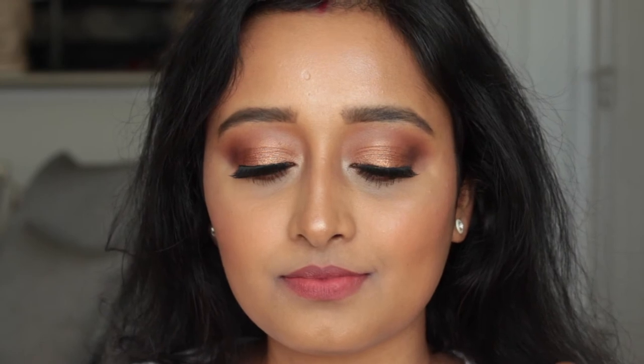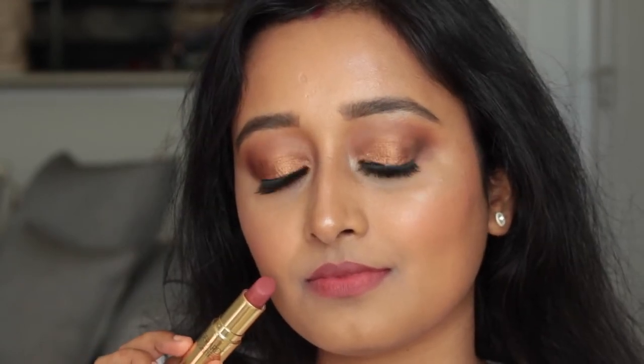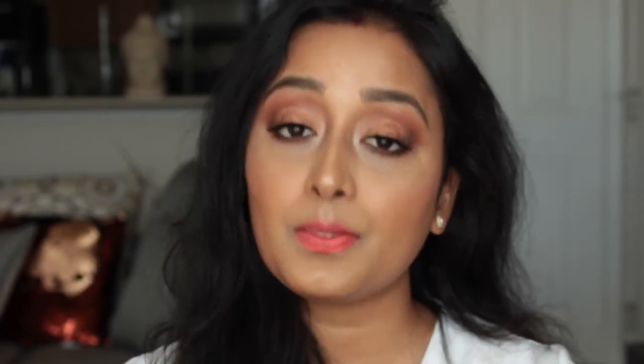Here I'm showing you the Gerard Cosmetics lipstick in the shade 1995. This is my all-time favorite nude — it's such a beautiful color for my skin tone. If I'm not wearing any makeup, I can simply throw on a little mascara and this lipstick and I'm good to go. If you want me to do a separate video on nude lipsticks for Indian medium brown skin tone, please comment below and let me know.